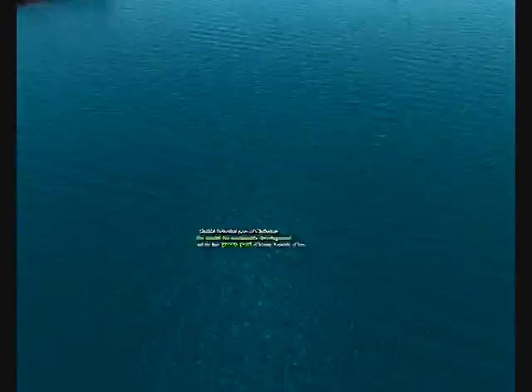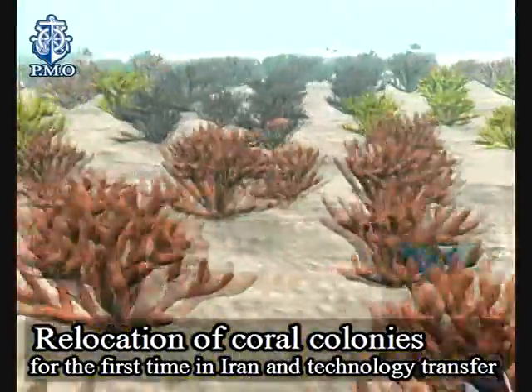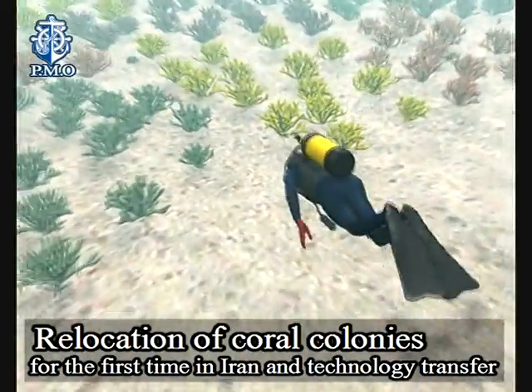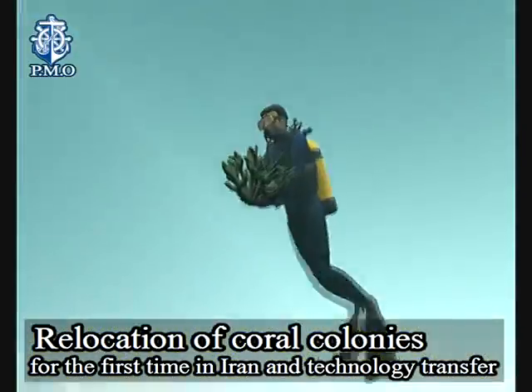Adopting a strategy of sustainable development and achieving coral transfer technology with the aid of college professors, domestic experts, foreign authorized consultants and environment advocates, under supervision of Iran's Department of Environment Organization (DOE).